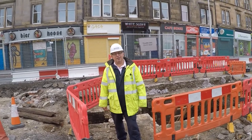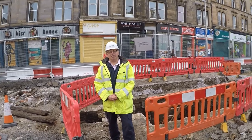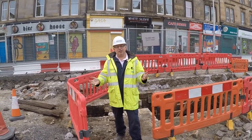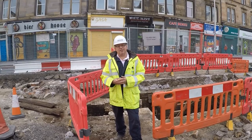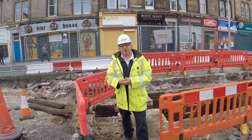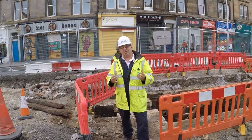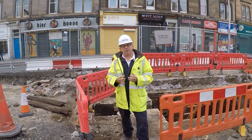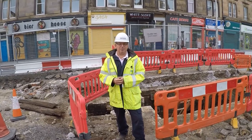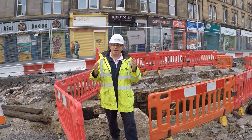Morning Alina, it's Friday the 23rd of August and we're here with quite an exciting discovery. We're working on the tram extension down to Newhaven, and one of the research questions of the tram project was actually trying to understand and find evidence of the original Victorian and Edwardian Trams Network — and we have found it.